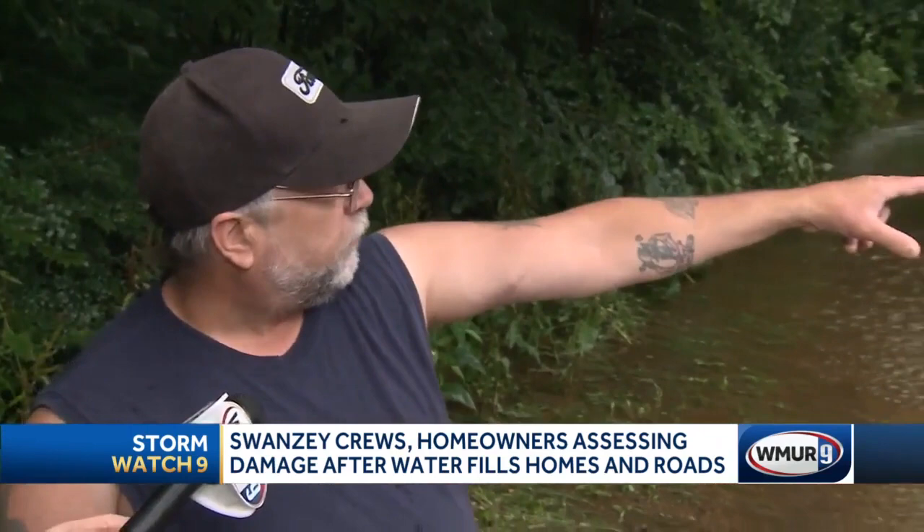Further down Causeway Road, water was just barely up into that storage unit over there, that bike shed there. But within half an hour, the bikes were almost underwater, and I had to get them out of there.